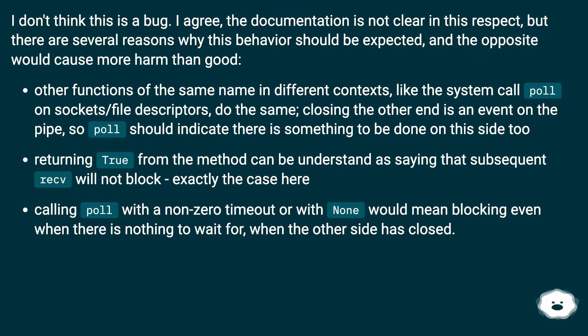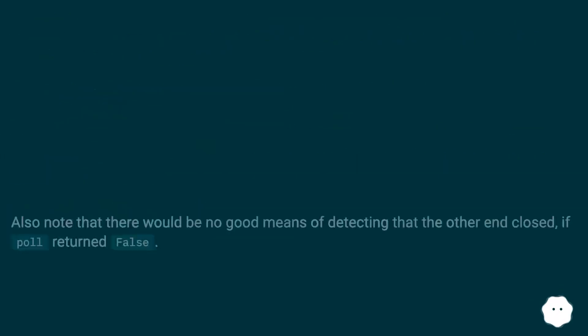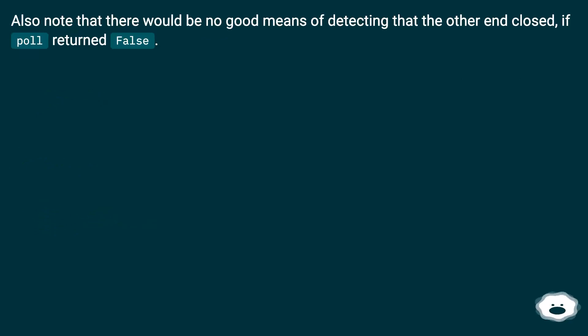Returning true from the method can be understood as saying that a subsequent read will not block — exactly the case here. Calling poll with a non-zero timeout or with none would mean blocking even when there is nothing to wait for when the other side has closed. Also note that there would be no good means of detecting that the other end closed if poll returned false.